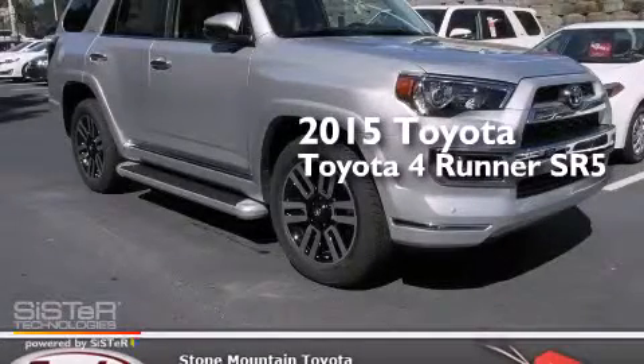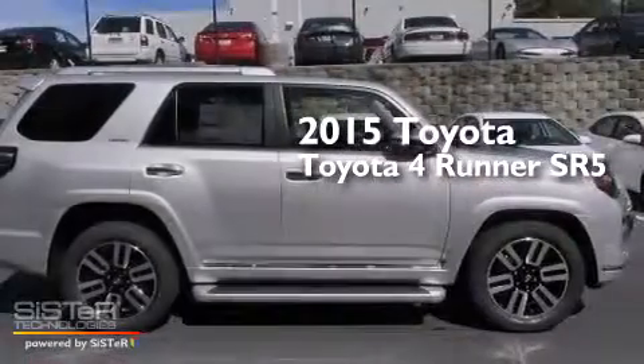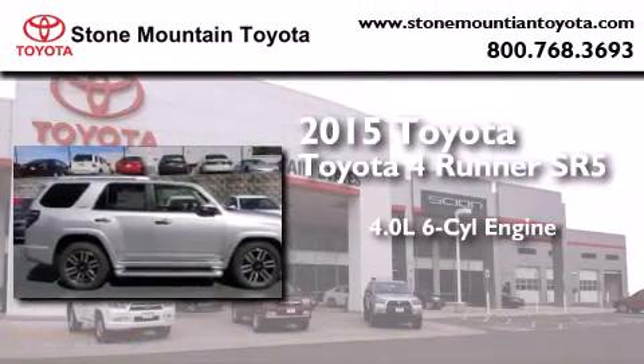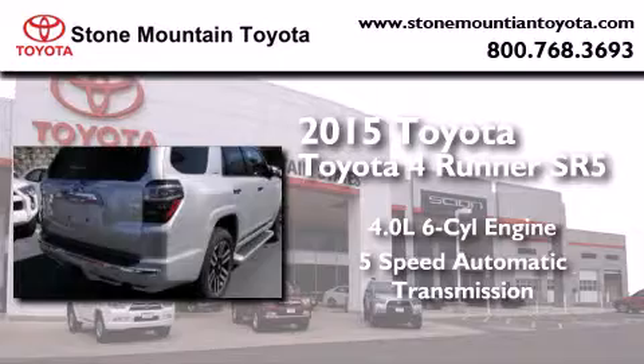This is a brand new 2015 Toyota 4Runner SR5. It features a 4.0-liter six-cylinder engine and a five-speed automatic transmission.